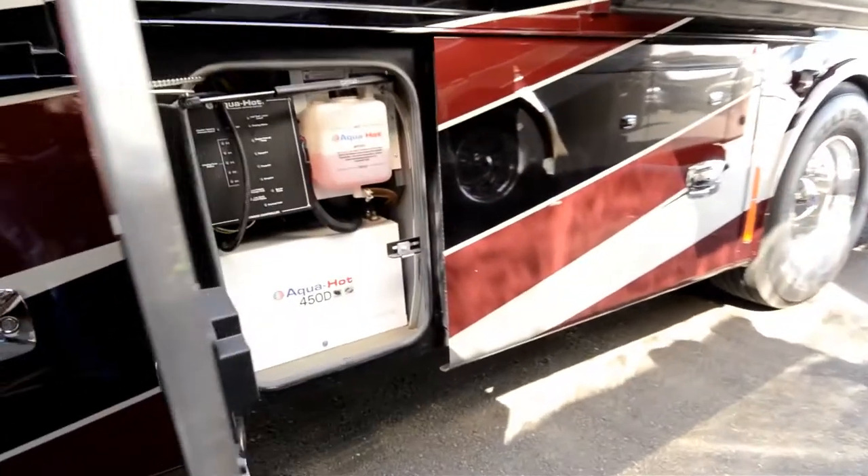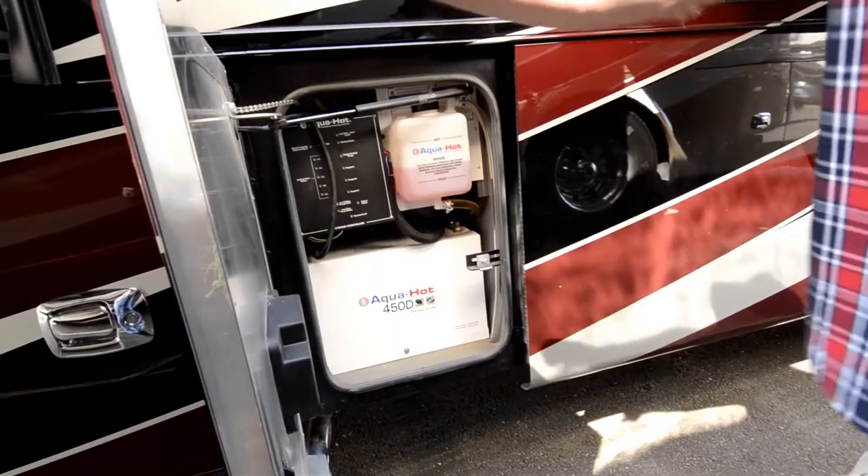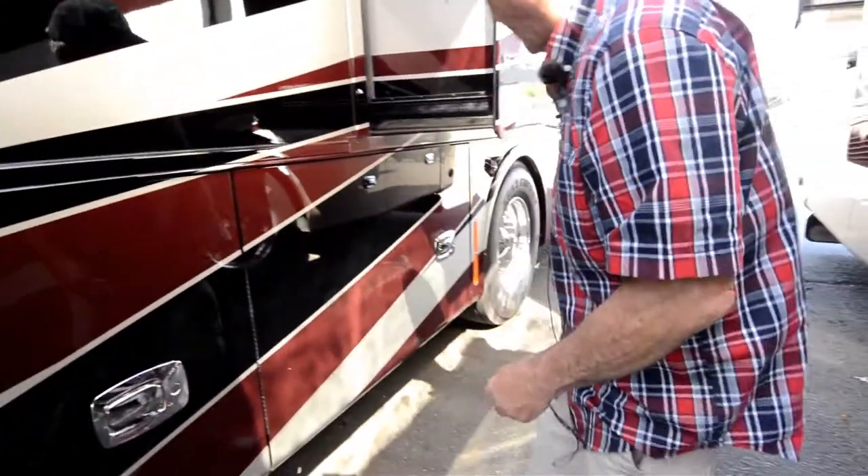Easy access for working on your Aqua Hot — that's the 450D, which has the engine preheat on it. That way you can heat up your engine. It also heats your water as you go down the road.